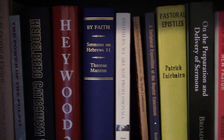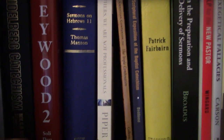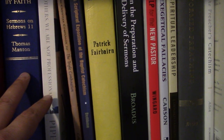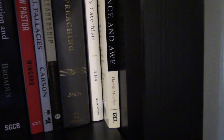On the next shelf we have sermons, pastoral ministry, and homiletics: On Being a Pastor, sermons on the Heidelberg Catechism, sermons on Hebrews 11, On the Preparation and Delivery of Sermons by Broadus, Reformed Preaching by Beeke, and The Preacher's Catechism by Allen.